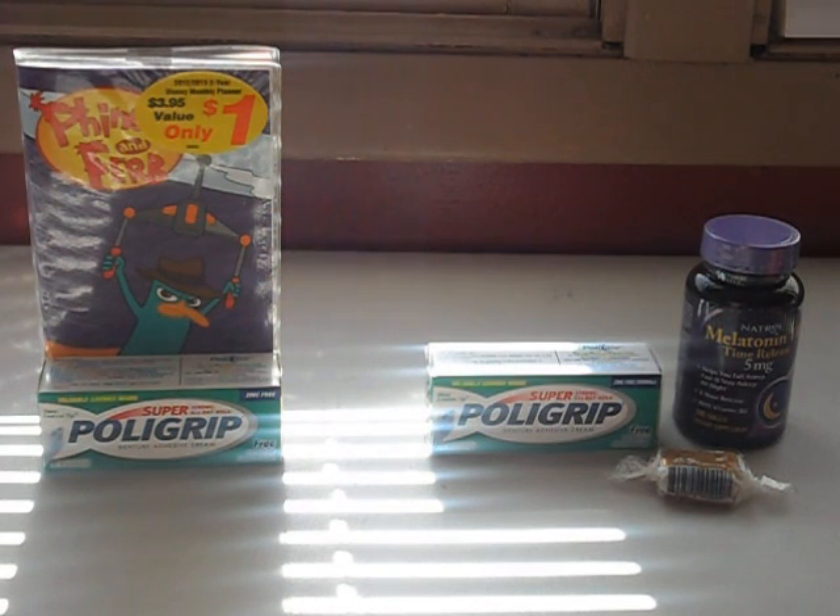So yeah, not the greatest deals, but you guys can find more on my blog at CouponKidChicago.com. You can also follow me on Facebook, Twitter, and Google+, where I post deals, links to my blog, videos, and pictures. If you have any deals, I'd love to see, read, or hear about them via video, picture, or post. I hope you guys had a better week than I did with my little mishaps. Alright guys, bye!